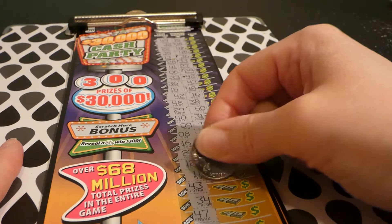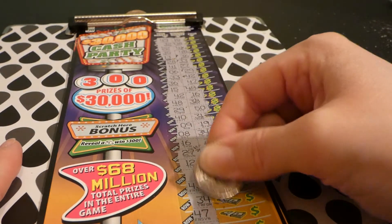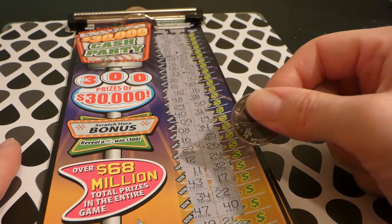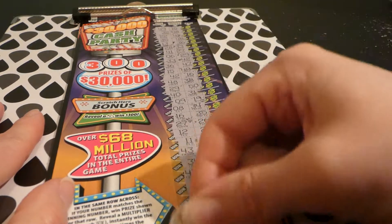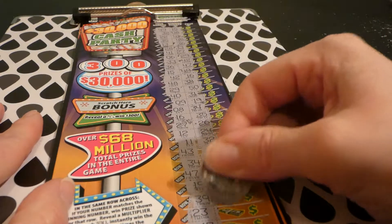11, 32, 43 and 17 — these aren't even close. 34, 22 — we only had the one that was kind of close. 47, 40, 40, 19, 28. Let's get the last five here — 39, 14.